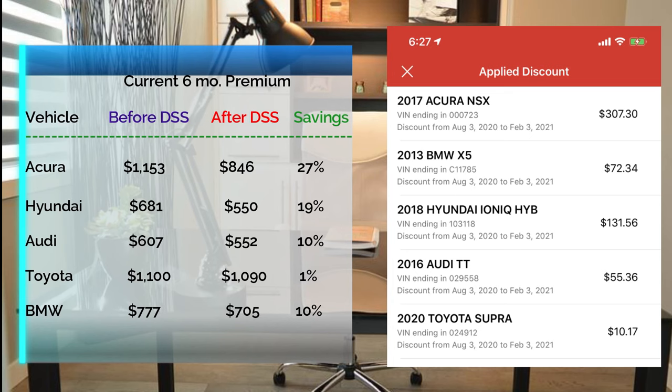Remember, once you sign up you get a 10% discount, and once the device learns your driving behaviors you can qualify for up to 30–50% off. In Texas, the max is around 30%. Starting with the Acura NSX, I'm getting almost maximum savings. Dividing those numbers by six, I've taken my monthly payment from $192 a month down to $136 a month for a supercar — that's crazy.